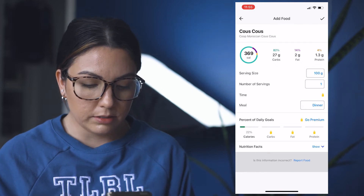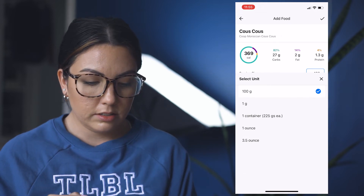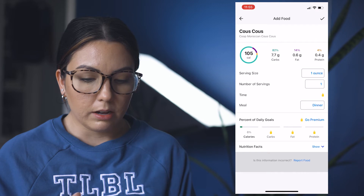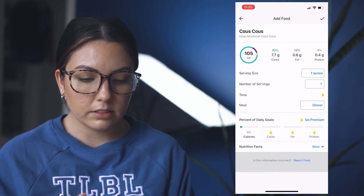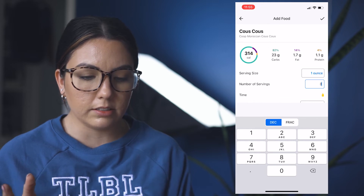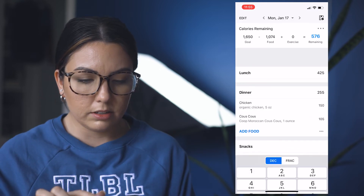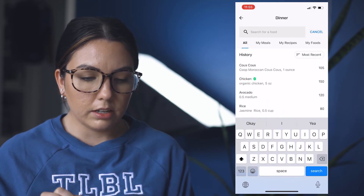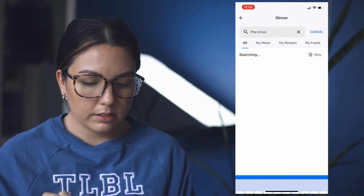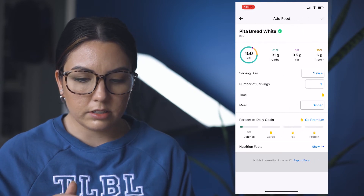A hundred grams — you can change that if you weigh in ounces. Change that to one ounce. I usually try to stick to about three ounces, but we'll just say one. And then maybe some pita bread — pita bread, white, green check, one slice. Looks good.